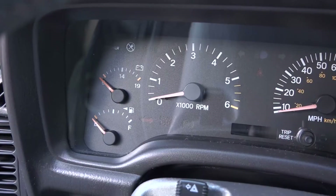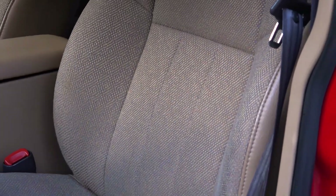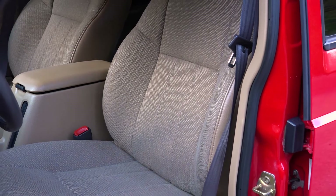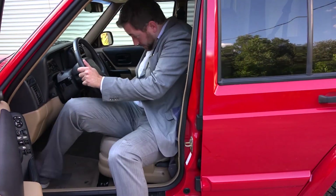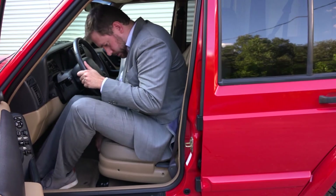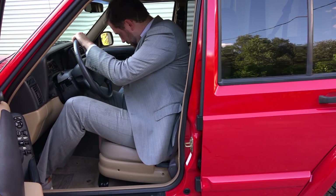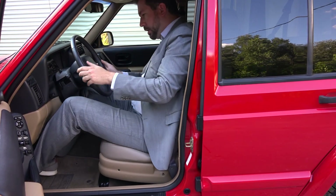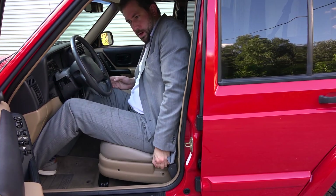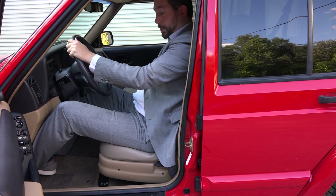The Limited gives you a full gauge cluster to see what's going on under the hood. Options we liked in particular are the adjustable seats and steering wheel, although the Cherokee provides surprisingly little leg room for what is still quite a sizable SUV. It doesn't have too much room — at least not for me.